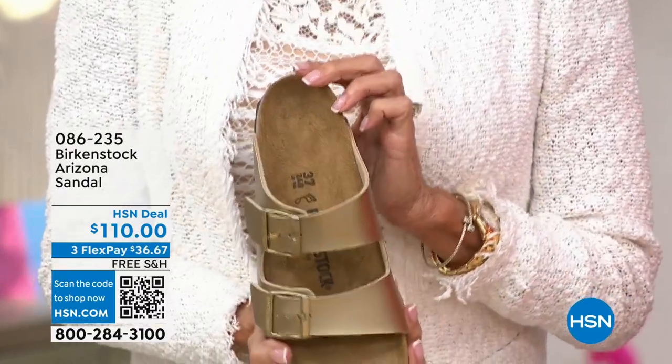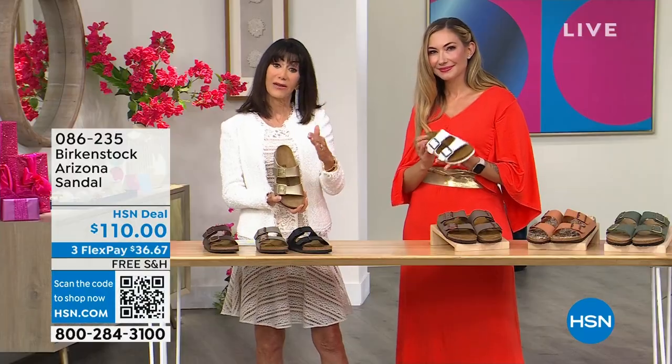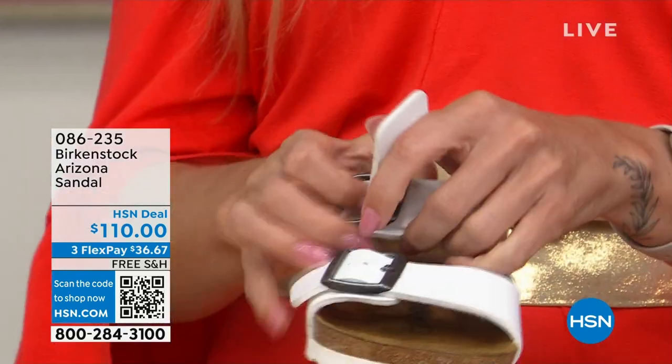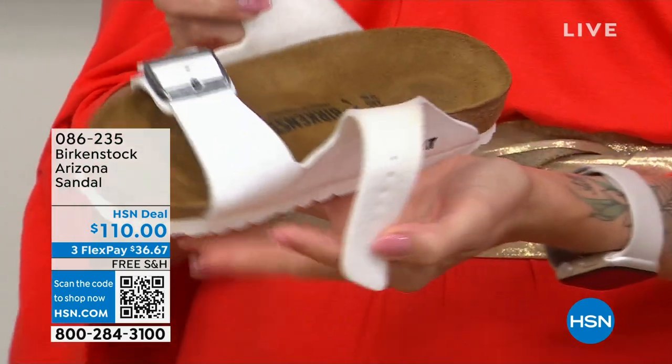Sizing is very simple — it's all double sizing. Size 5/5.5 is a six, 6/6.5 is a seven, continuing up to 11/11.5. You can see that classic amazing footbed as Amy opens it up.